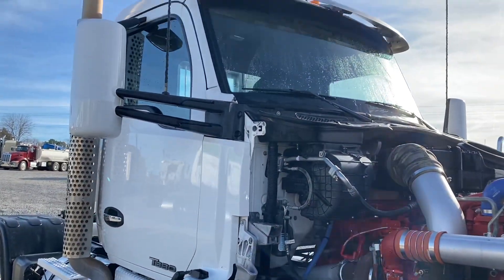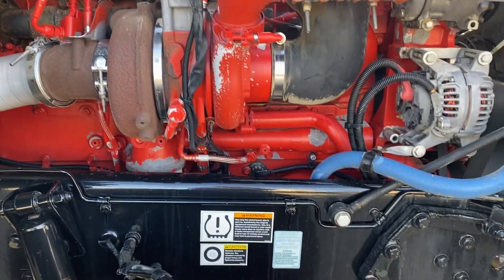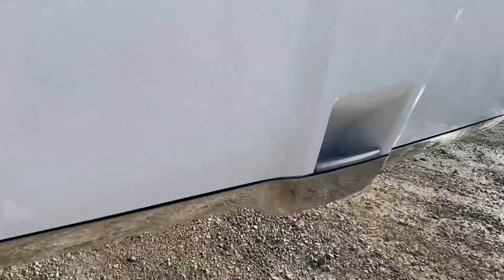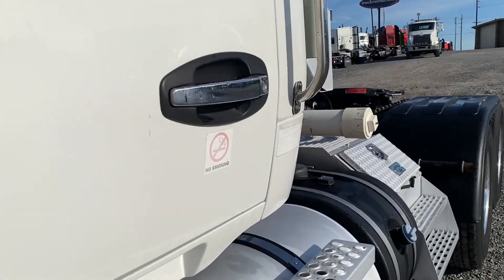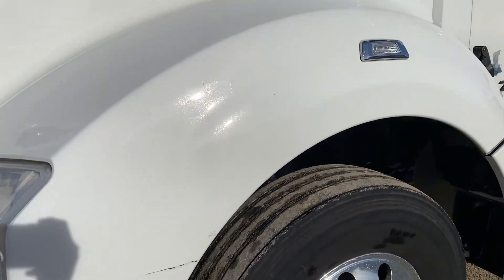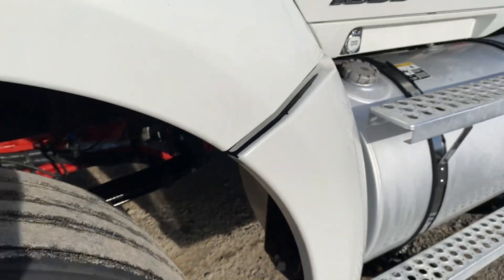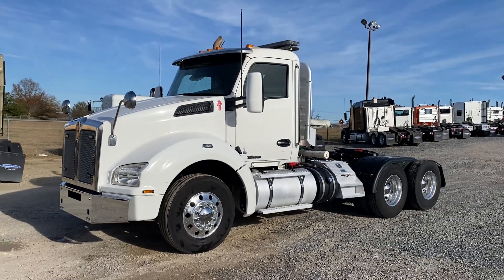It's a southern truck so there's no rust anywhere, no body damage. The only paint flaws — got one little scratch here and a little bit where it's rubbed right there. But for a 2017 model truck like this, it's really, really good shape.